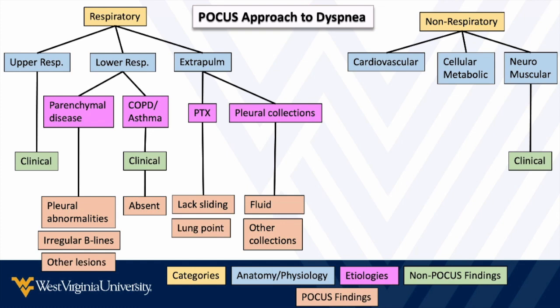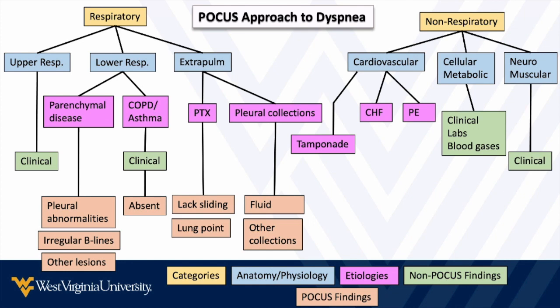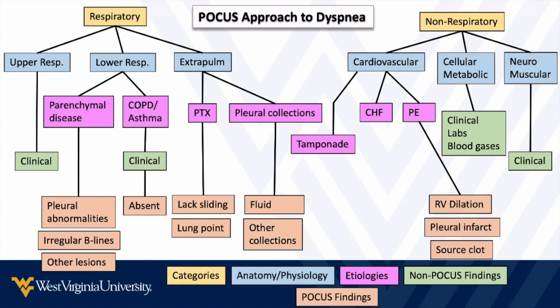On the non-respiratory side, neuromuscular causes of shortness of breath are mostly going to be clinical and require other modalities. Same with cellular and metabolic — clinical findings and blood gases will lead us to those diagnoses. But after other things are excluded, these can rise on our differential. Ultrasound still helps us even when it doesn't directly make those diagnoses. Cardiovascular causes are all pretty readily diagnosable with point-of-care ultrasound: tamponade, congestive heart failure, and massive PE. Again, we're not talking about smaller segmental or sub-segmental pulmonary emboli — we're talking massive and submassive, which should all have findings on ultrasound.